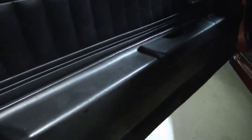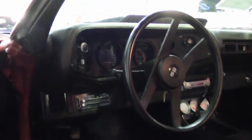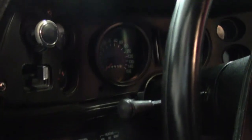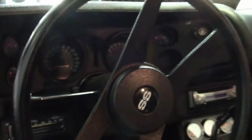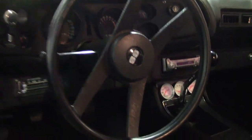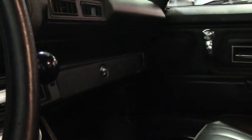Door panels for this '71 are above average for sure. Seats are definitely above average. Clean console. Gauges are great. As I mentioned earlier, this features power brakes, a new brake booster and master cylinder. Air conditioning, which will need to be serviced, an AM-FM radio, just to name a few.